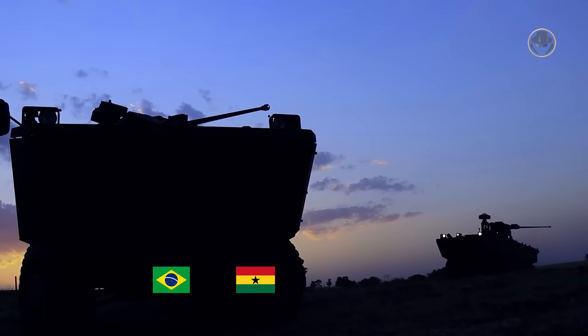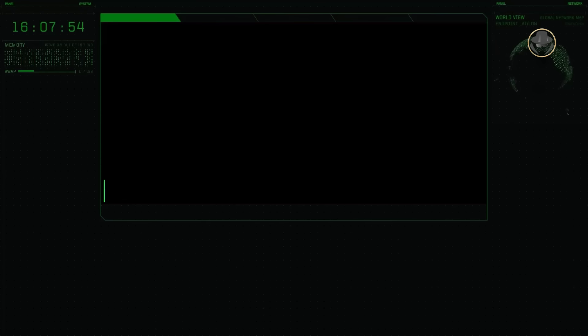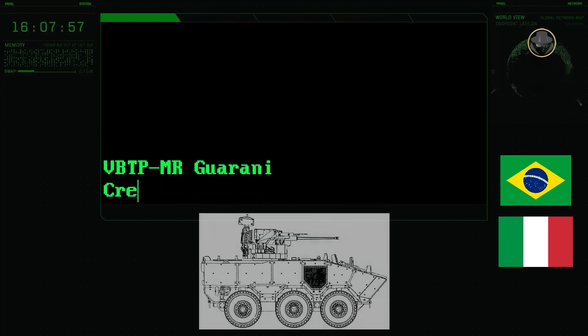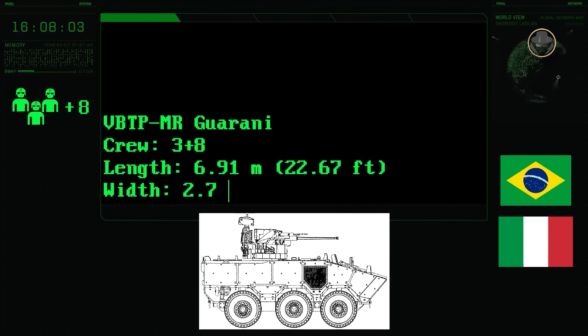Brazil, Ghana, Lebanon, and the Philippines are the current operators of the Guarani. The VBTP-MR has a three-person crew consisting of a commander, gunner, and driver, and can transport up to eight soldiers.